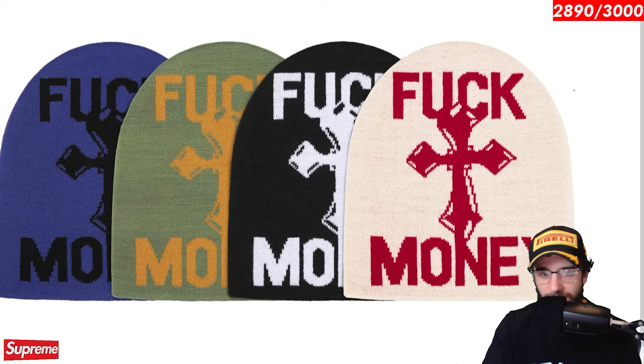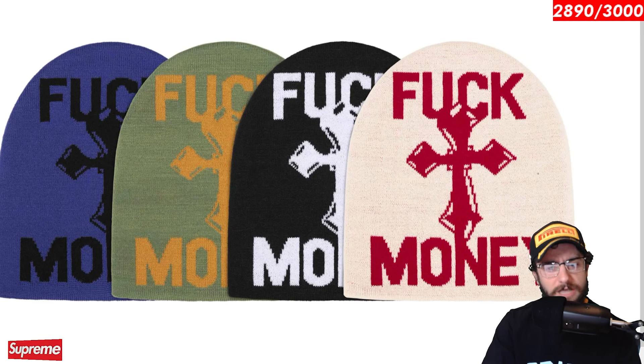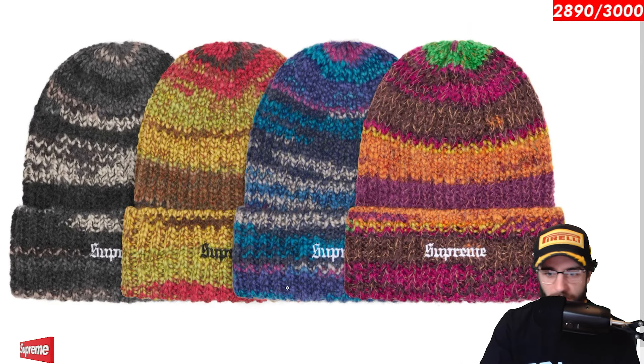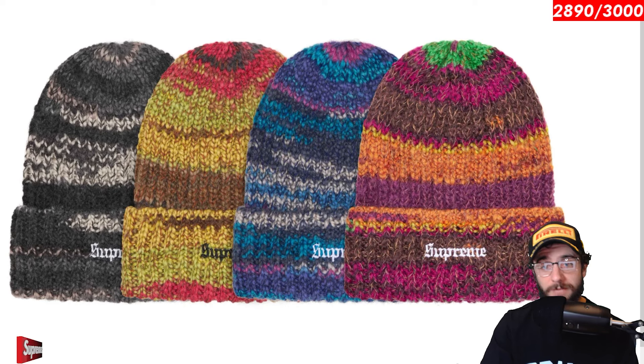The fuck money beanie. We saw it on a t-shirt, I believe we saw it on a different sweater. It's on a few pieces. And it's also on a beanie in four different colorways. Space dye stripe beanie. This could be one of those sleeper beanies. Remember that one beanie that came out last winter ended up selling at one point for $200 for a $40 beanie? Just saying. Will this one be the next one? Which colorway will it be? We'll have to just wait and see.